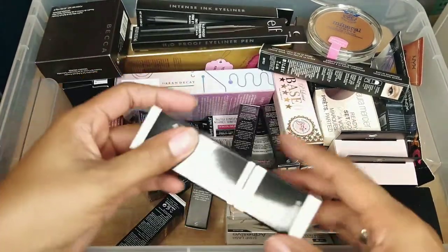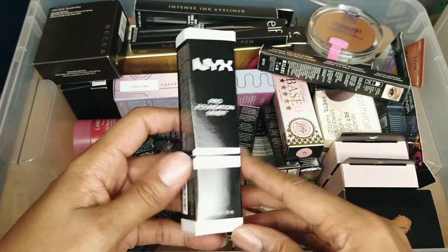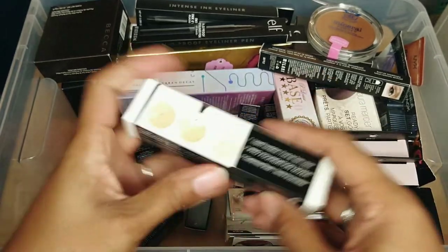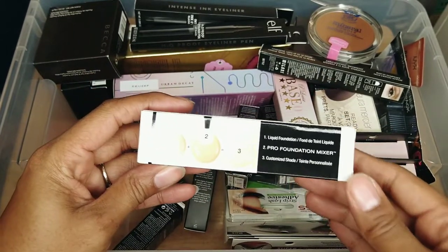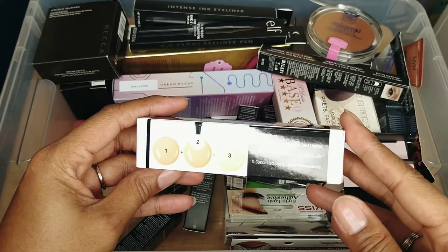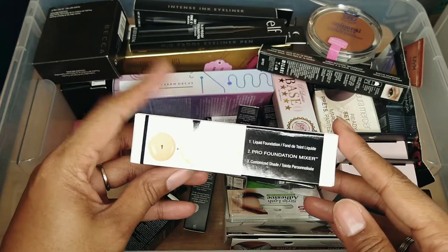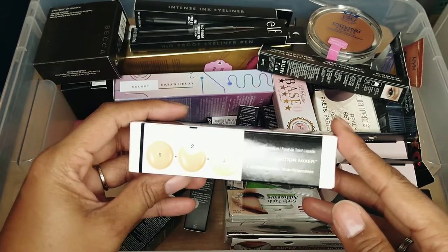This is another NYX foundation mixer but this one is in the shade white, so it's intended to lighten whatever shade you have. Since I have so many foundations right now that are too dark, this will help to correct that, so I'm going to keep this.